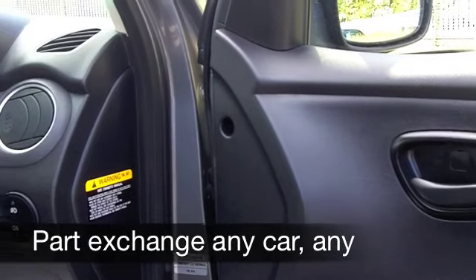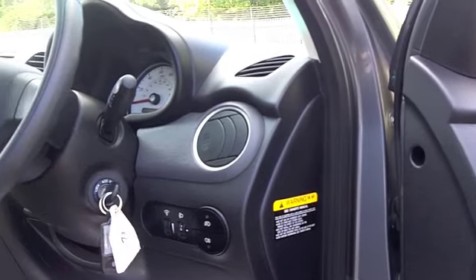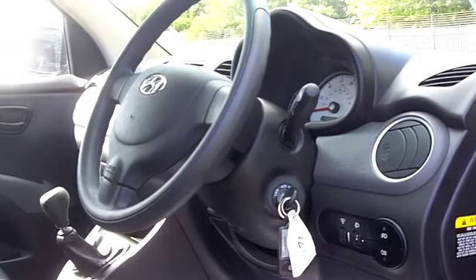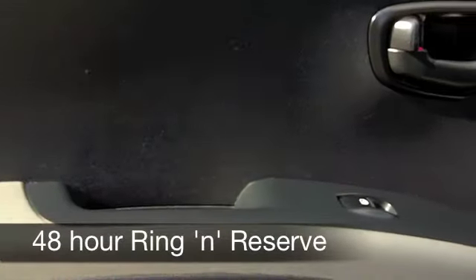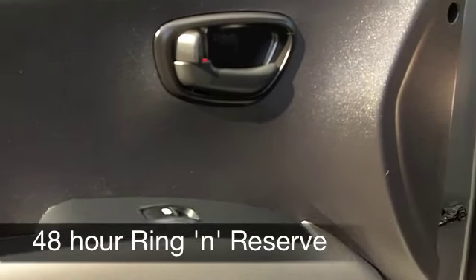Inside, a cloth interior, very comfortable. Everything's good quality. You've got all-round airbags, aircon, power-assisted steering, and your CD player can handle MP3 connectivity as well.